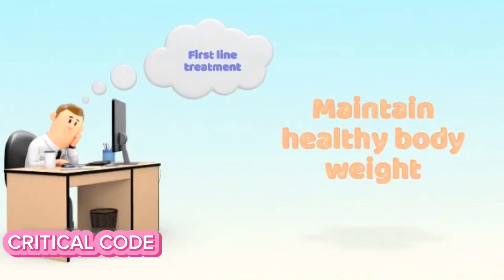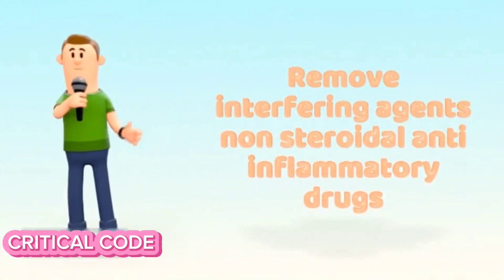Additional non-pharmacologic measures include maintaining a healthy body weight and removing interfering agents such as non-steroidal anti-inflammatory drugs.